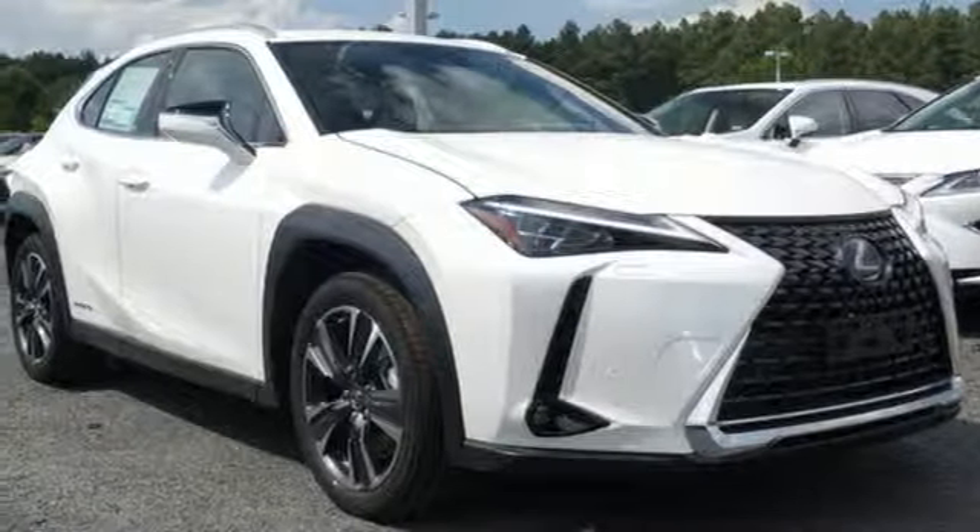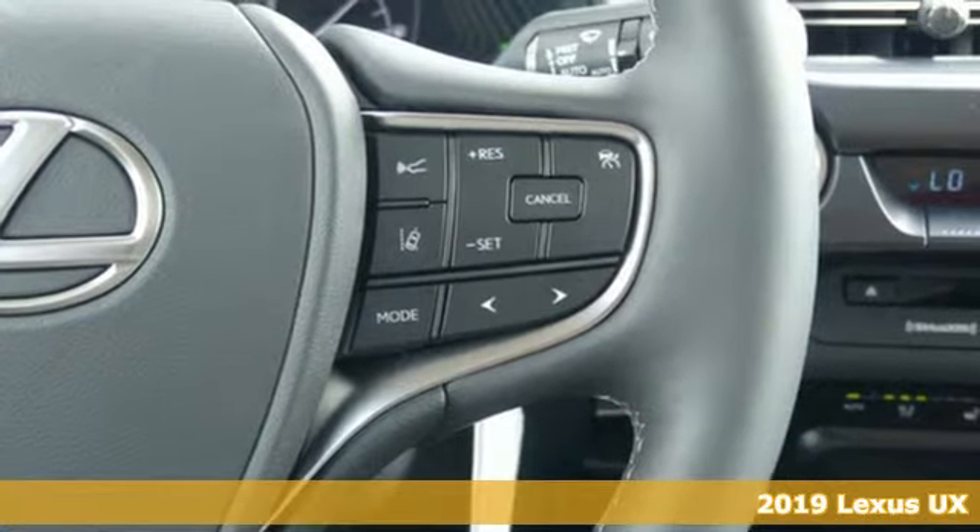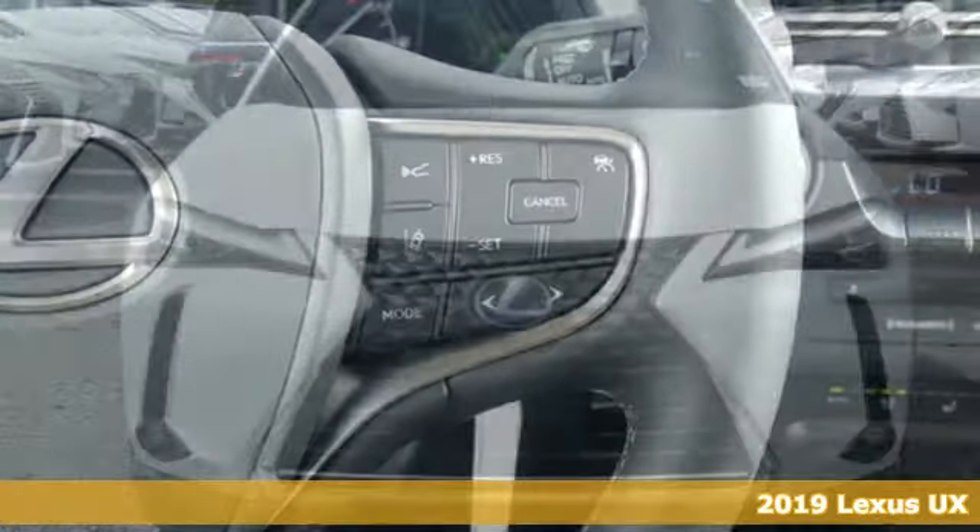It's a new 2019 Lexus UX. It's the perfect combination of utility, fun, and self-expression.